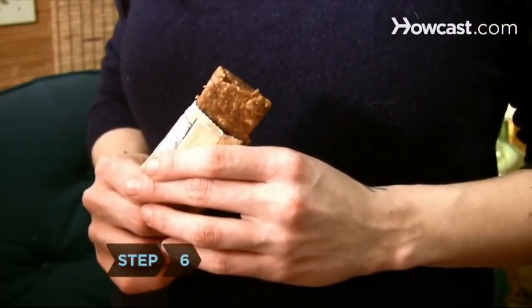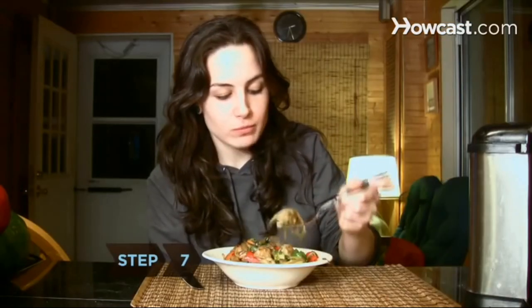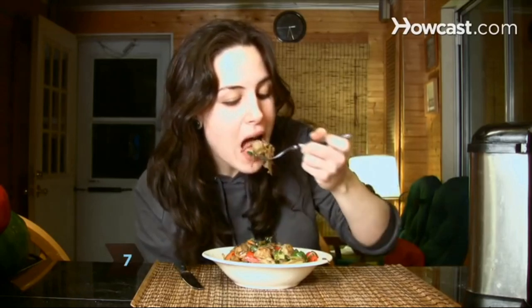Step 6. Avoid protein bars that have more than 15 grams of sugar or 5 grams of fat — they're not much better than candy bars. Step 7. Factor in the calorie counts of your snacks once you sit down to a regular meal. Even the healthiest snacks can add pounds if you don't compensate for them elsewhere.